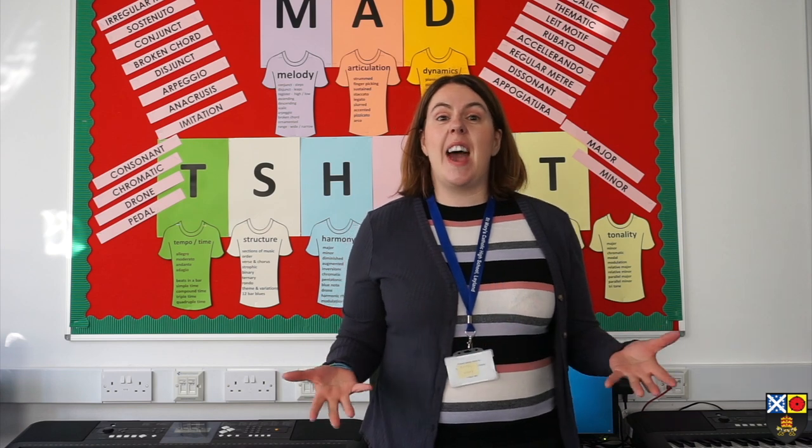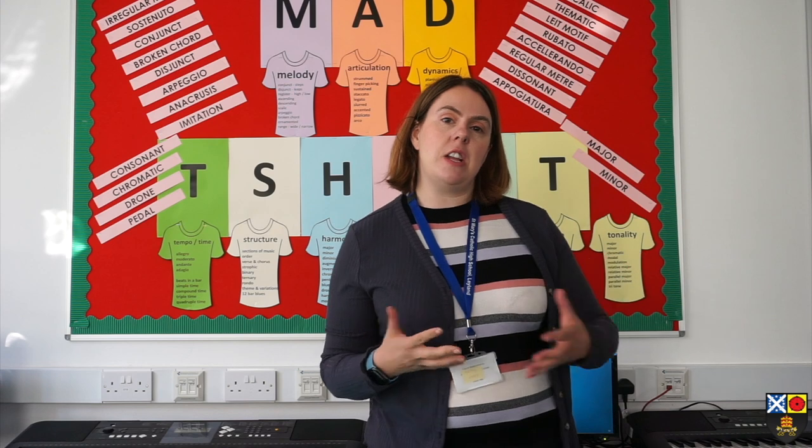Now I'm going to hand over to the curriculum leaders of some of those subjects to tell you a little bit more about them. Hi and welcome to the music department. My name is Mrs Watson and I'm the head of music here and I'm just going to talk to you briefly about what will happen in your music lessons when you join us in September. Our entire Year 7 is based around building up our performance and composition skills so that we can then access all music, and we do that through our listening skills as we learn about the elements of music and being able to recognise the key features of a piece.